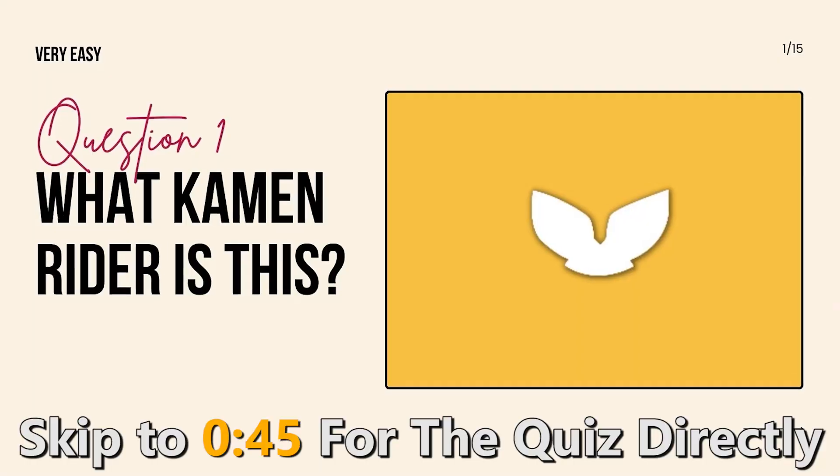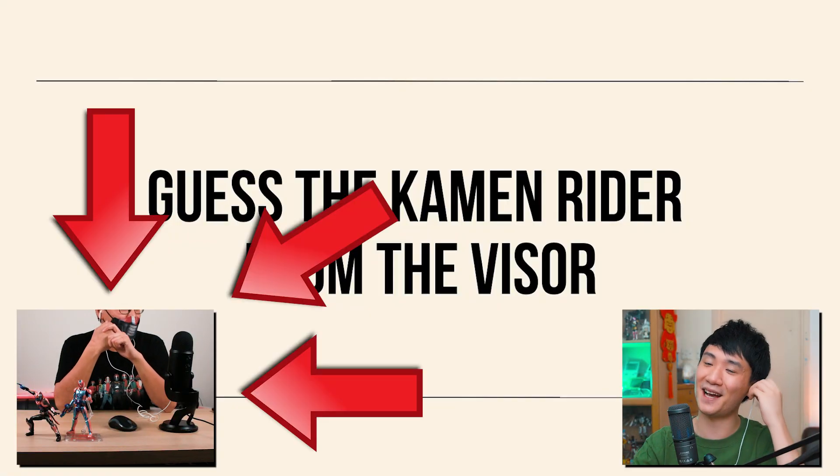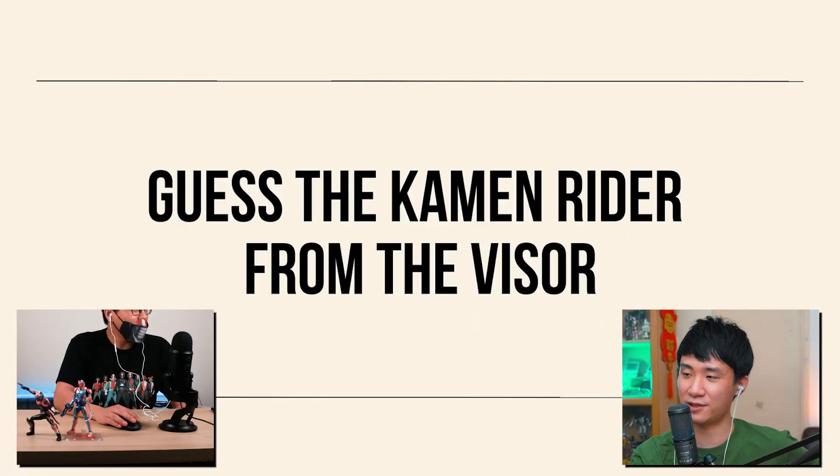Hello everybody, I'm Pink Carbonara and today we're going to guess the Kamen Rider from the visor! Welcome to this video. Today we have a very special guest — this is literally my first collaboration in English, so this is very scary for me. On the other end of the call we have my pal Mr. Man, the person who introduced me to toy photography. There are 15 questions — all about guessing the Kamen Rider from the visor silhouette. You guys can also play along and let me know how many you got right!